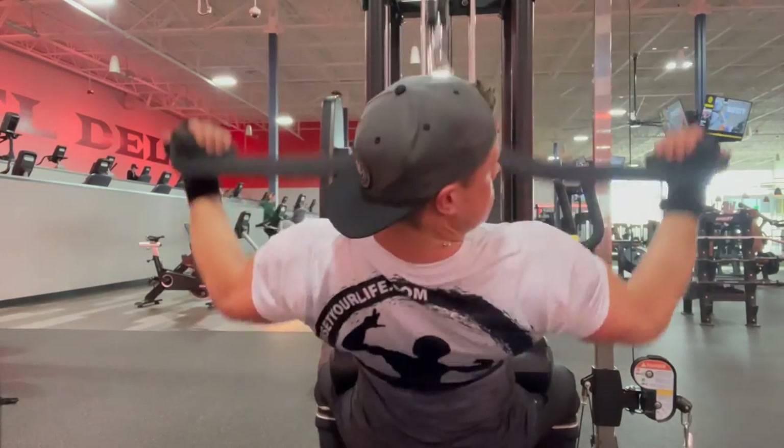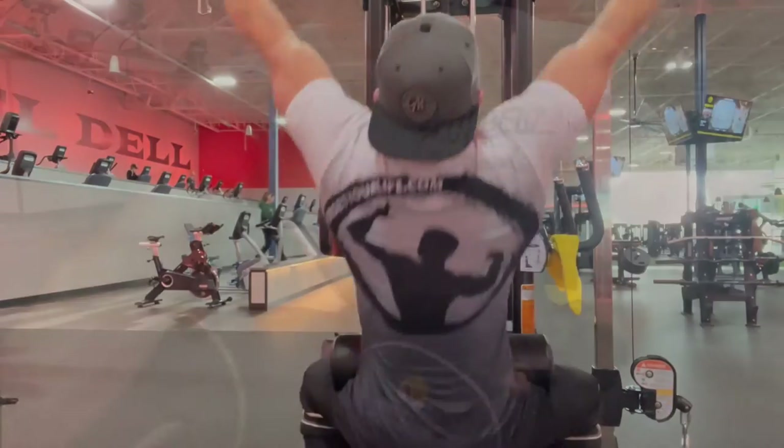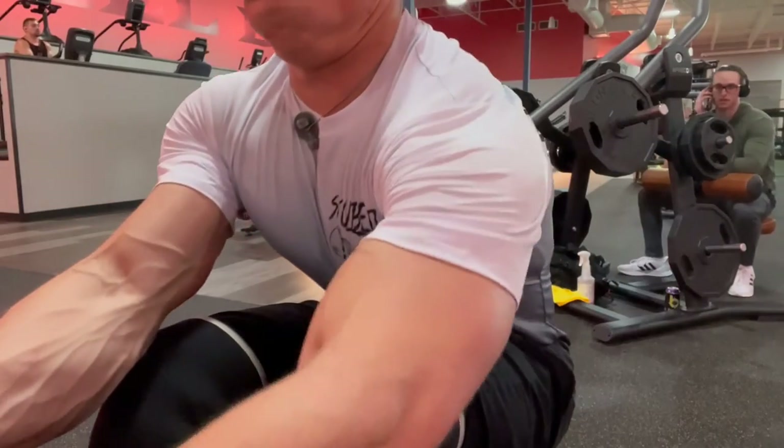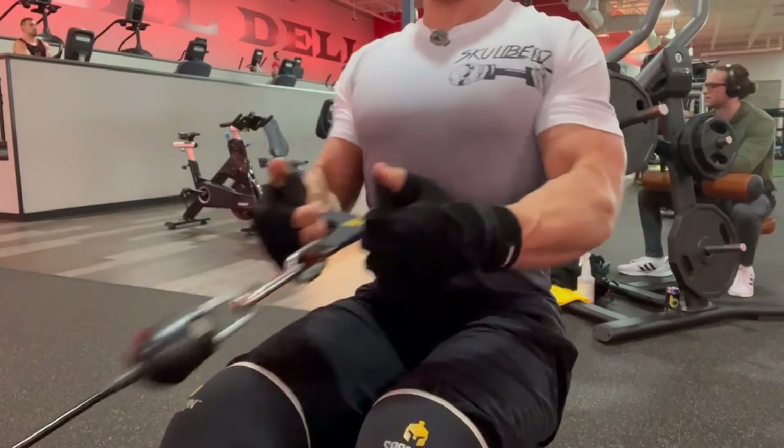The logo on the back is our original SuperSetYourLife.com logo. The sizing runs a little tight. If you're going to wear it to work out, get the size that you'd normally wear. But if you're going to wear it outside the gym, then you might want to go with the next size up.